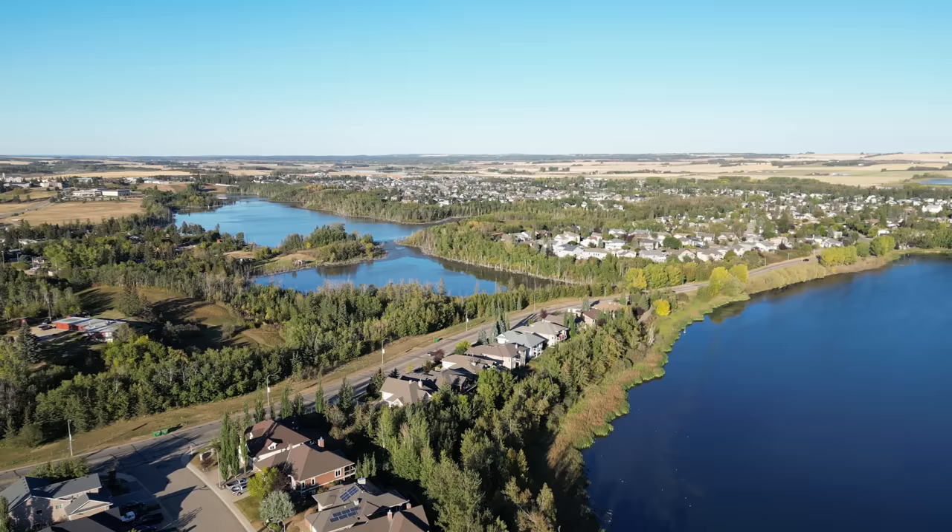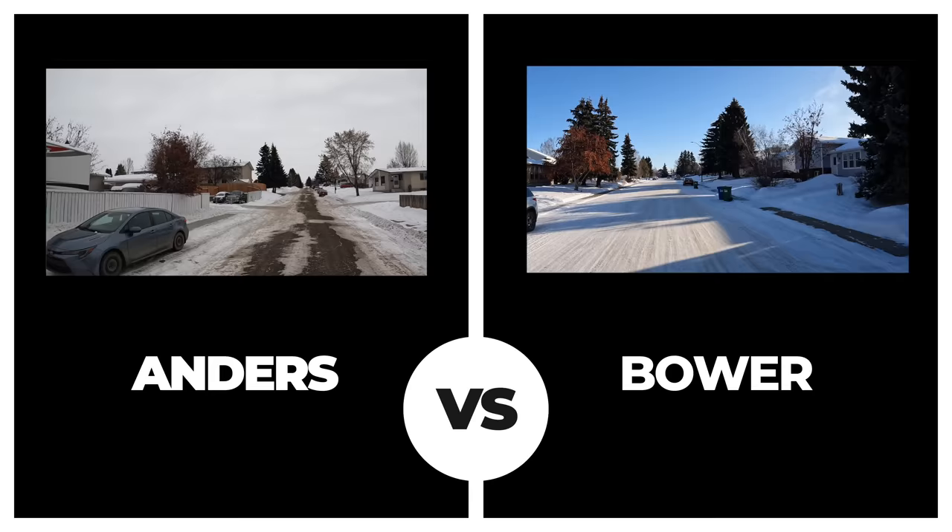Let's start our side-by-side comparison in alphabetical order in a head-to-head competition to see which neighborhood stacks up as the best overall in town. Here we go. First up we have Anders vs. Bauer.